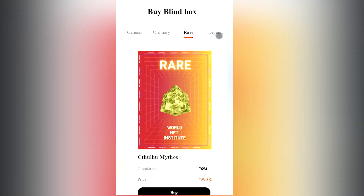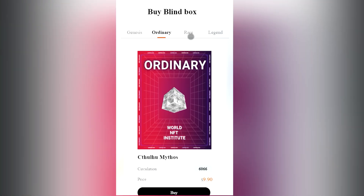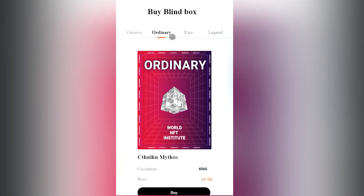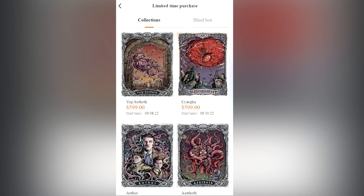Genesis blind box price is 0.0. Ordinary price is 9.90 — when opened it is definitely worth 9.90 NFTs, and the sale allows immediate withdrawal of 9.90 plus profit. Rare price is 99.00 — here everyone has a variety of prices as well as an exciting description of the series and activities. Legend price is at 299 NFTs.